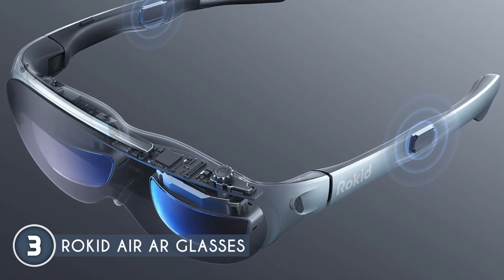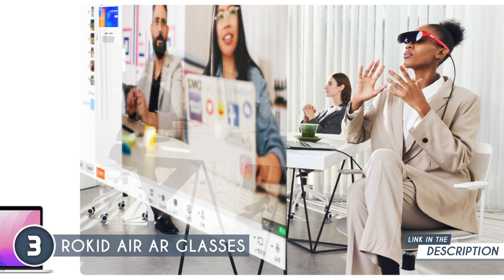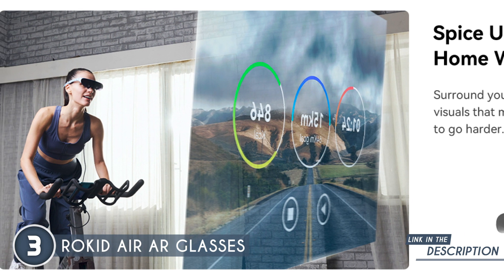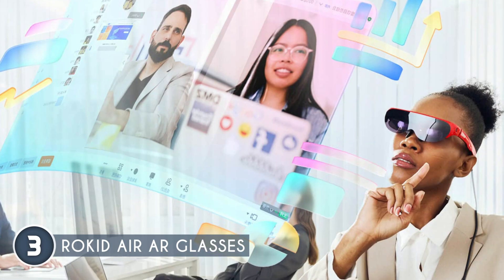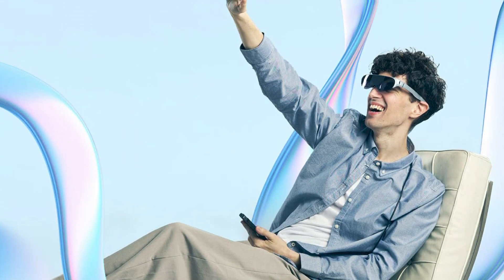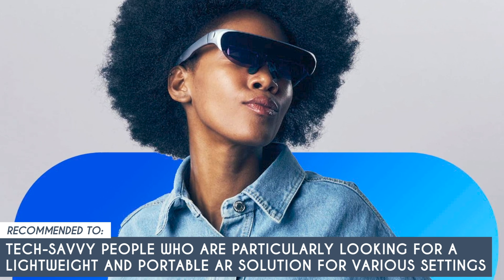The pair of AR glasses weigh only 83 grams. The lightweight and portable design ensures limitless entertainment whether you're at home, in the office, outdoors, or even on a plane. The 1080p OLED dual display and massive 120-inch screen deliver an immersive visual experience with crisp details and vibrant colors. And they're myopia-friendly, meaning you can easily adjust lenses to your prescription for optimal comfort. However, they do rely on USB-C and DP signals, which means they may not be compatible with all devices. The TrustedShoppingGuy team recommends this to tech-savvy people looking for a lightweight and portable AR solution for various settings.